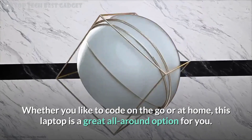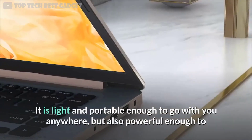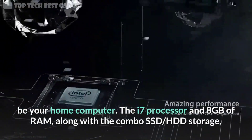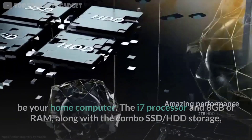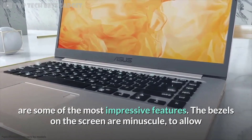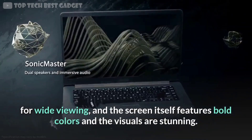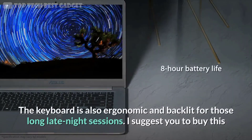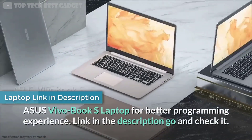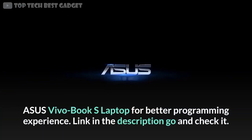Whether you like to code on the go or at home, this next laptop is a great all-around option. It is light and portable enough to go with you anywhere, but also powerful enough to be your home computer. The i7 processor and 8 gigabytes of RAM, along with combo SSD and HDD storage, are some of the most impressive features. The bezels on the screen are minuscule to allow for wide viewing, and the screen itself features bold colors with stunning visuals. The keyboard is also ergonomic and backlit for those long late-night sessions. I suggest the Asus VivoBook S for better programming experience — link in the description.